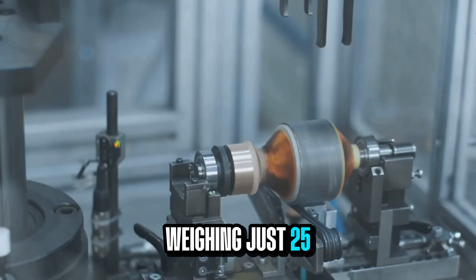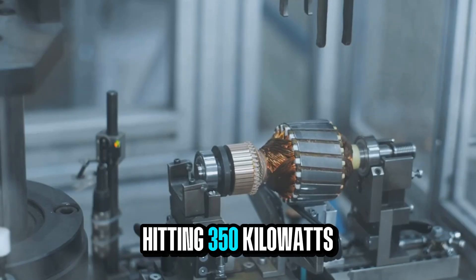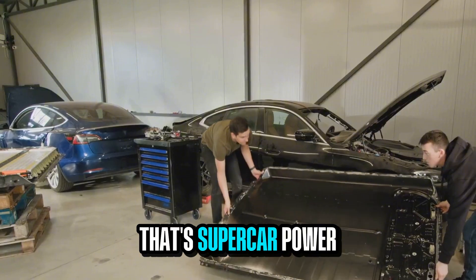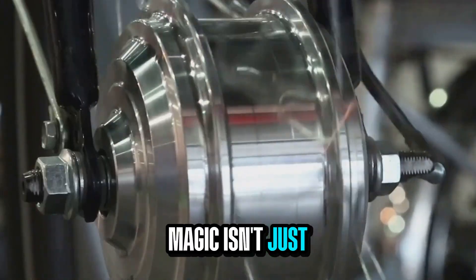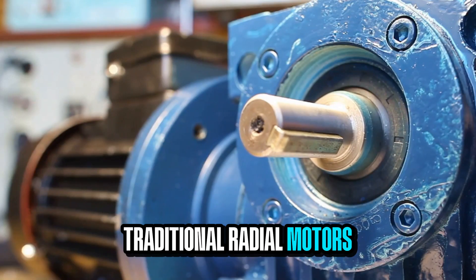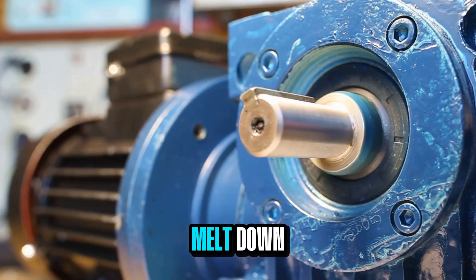Weighing just 25 kilograms, this motor delivers a constant 200 kilowatts with peak bursts hitting 350 kilowatts — that's supercar power in something you could lift in one hand. But the real magic isn't just raw power. Traditional radial motors trap heat deep inside thick cores, which means power has to drop off before things melt down.